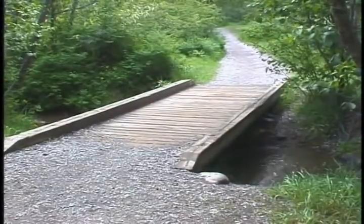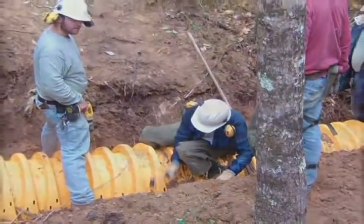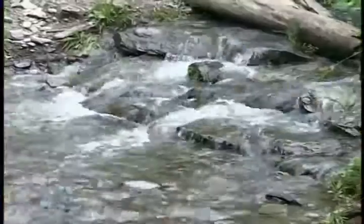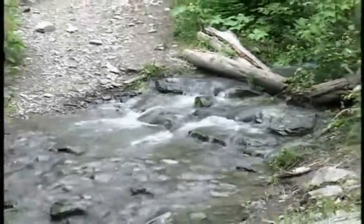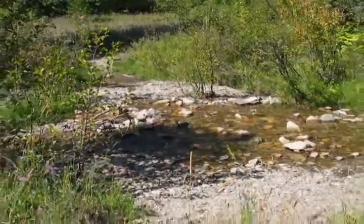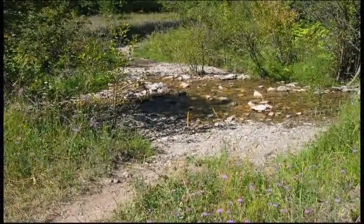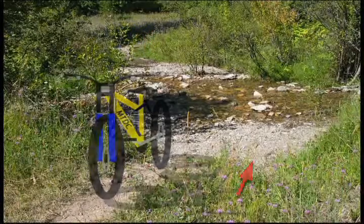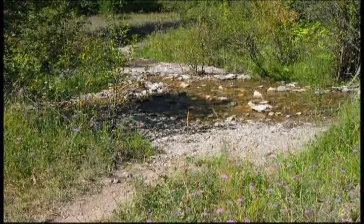Bridges and culverts are an option but require money and sometimes engineers and heavy equipment. Sometimes an armored crossing can be a good alternative. Armoring is used when the stream is shallow — less than three feet during high water. Look for stream banks with gradual slopes of less than 8%. You'll need to armor both the entry and exit sides of the crossing, at least a bike length above the high water mark. Include grade reversals above the armoring to keep water from collecting on the trail and flowing into the stream.